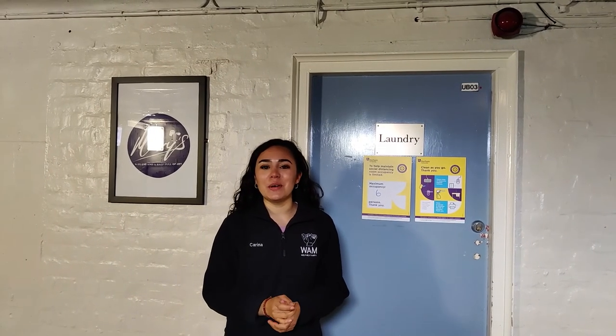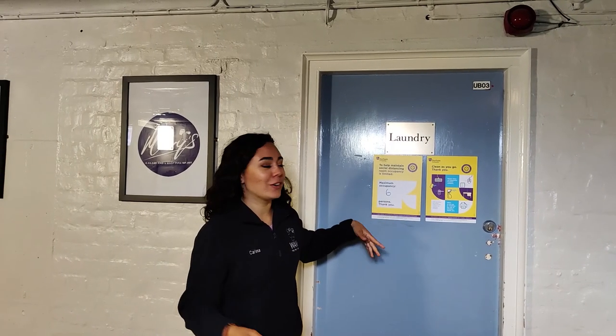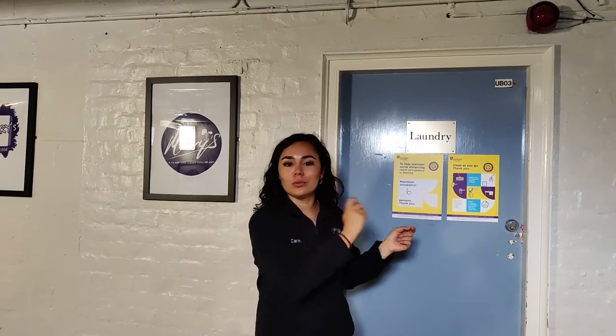We're down in Mary's basement and we actually have some of the facilities down here. We have one of the laundry rooms here. It's basically Circuit Laundry — the way it works is you have a card that you can top up, and there are laundry machines that you just scan your card to pay with. It's quite a similar system used in lots of different universities.